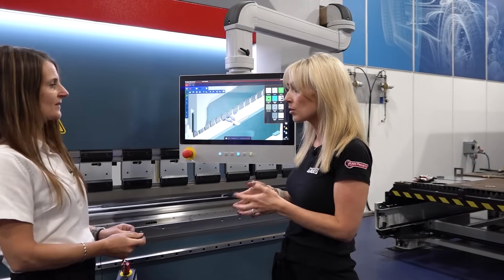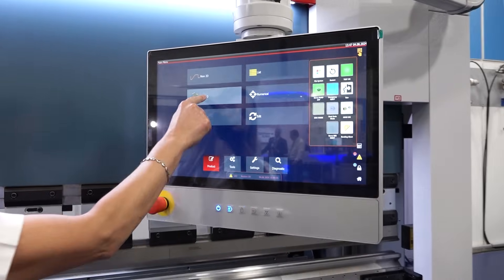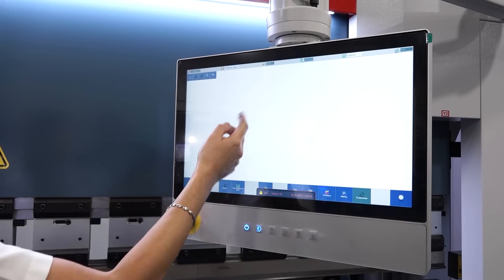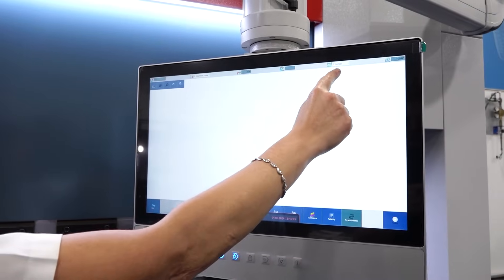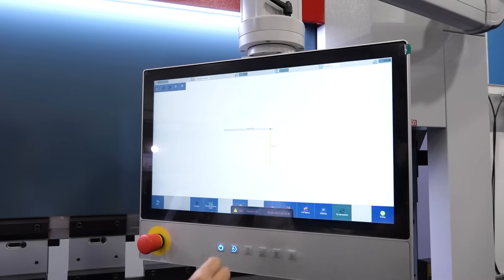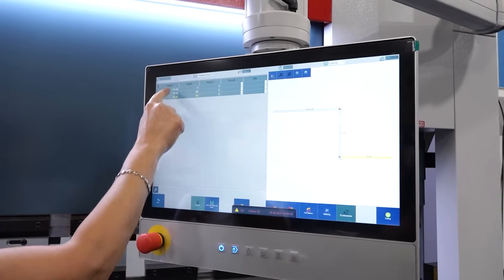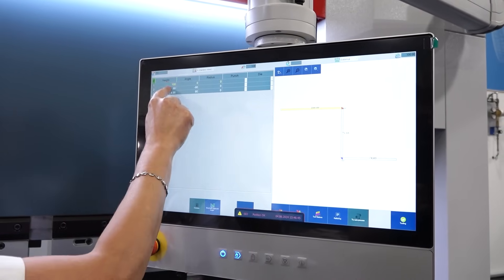The program's already loaded. And the programming of the part — is that easy too? It is a very simple process. We just go back to the homepage. We've got a new 3D option here. We click here to do a new program, select our material up here — stainless steel, the thickness, and whether it's an external or internal measurement of the radius. Then we just draw the part on the screen: the angles we want. We go into overview and can then modify whichever angles, whichever lengths — as simple as that.